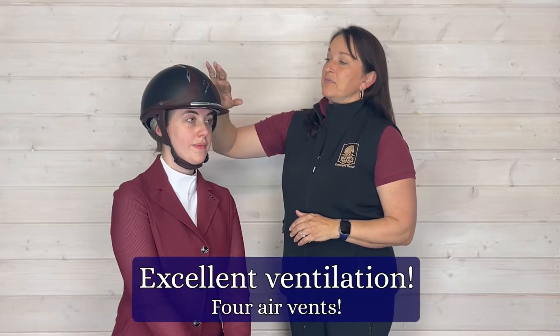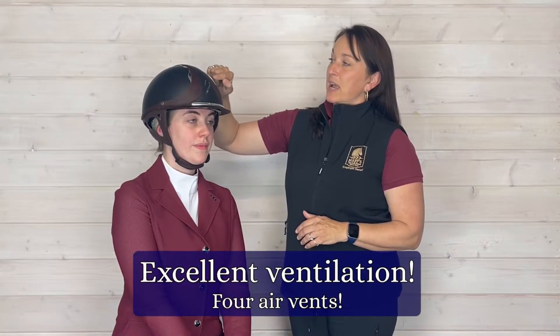This helmet is ventilated in this beautiful design here. These are actually vents as well for good airflow. We all want a cool helmet — we know how hot it gets at those horse shows.